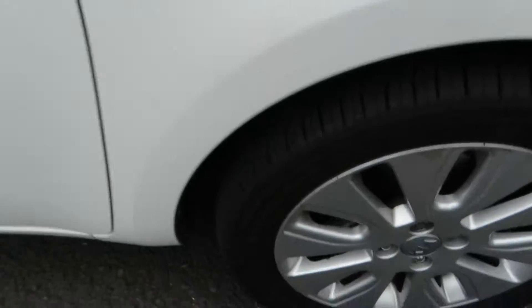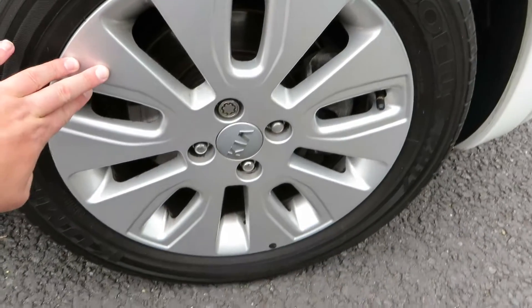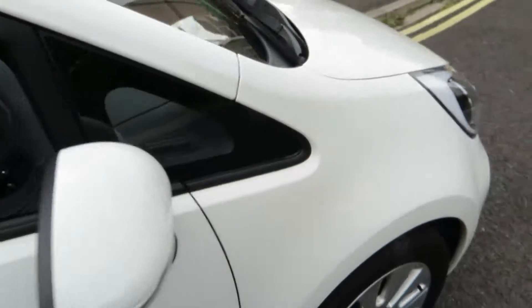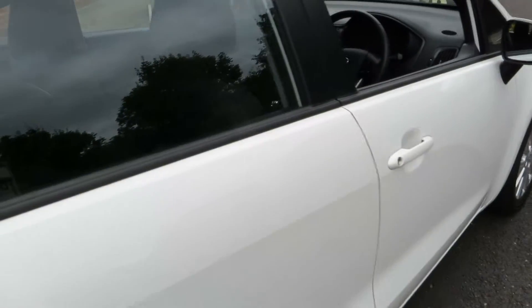The front wing is all clean and tidy, no problems at all. We've got five to six mil on that tyre and the alloy is in good order. Looking down the side of the car, all clean and tidy. The sills are in good order and the back door has no problems at all.